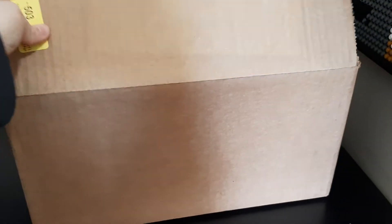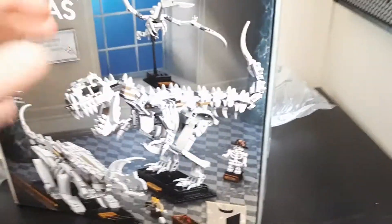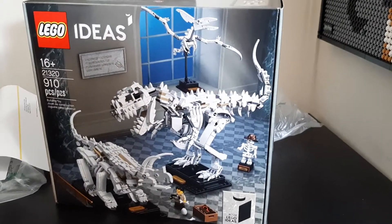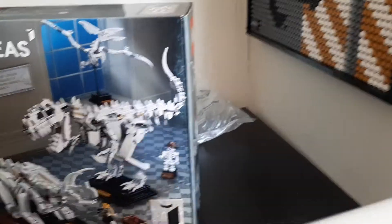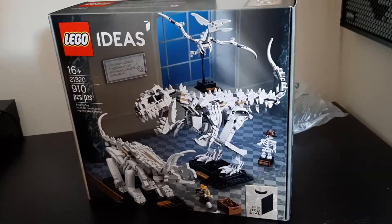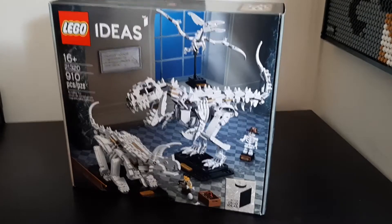And then for this big box — which I feel like it could be a little smaller — it's kind of heavy. I've got the LEGO Ideas Dinosaur Fossils set. I really like this set, that's why I had ordered it. I saw that it was on back order a couple of months ago, and I had heard that maybe it's going to retire soon.